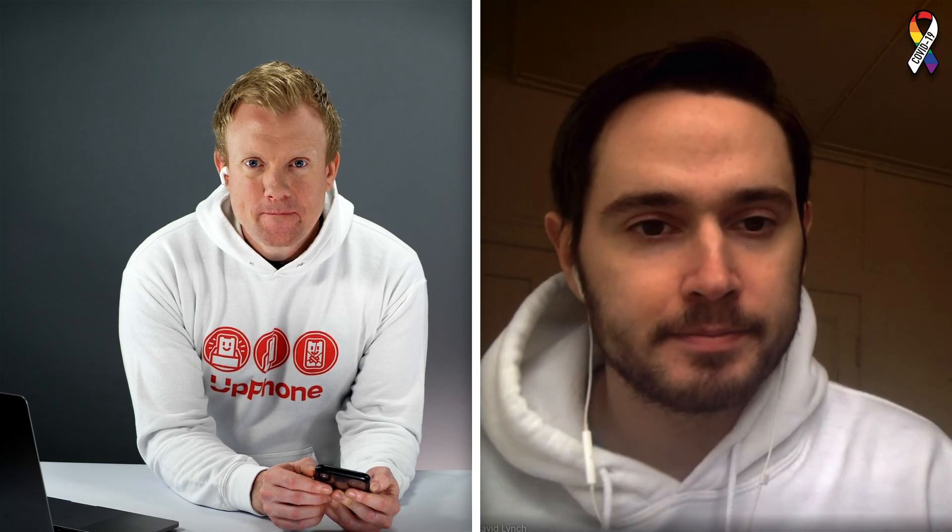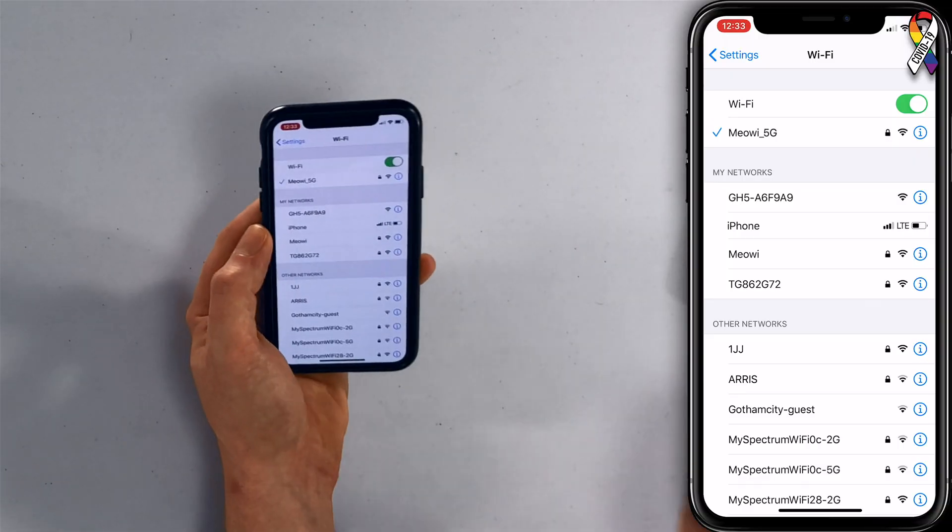The next thing to do is turn airplane mode on and back off again — just toggle the switch real quick. When you turn airplane mode on, your iPhone disconnects from cellular networks, and this can give it a fresh connection to your cellular network when you turn airplane mode back off. This is akin to the old unplug it and plug it back in trick.